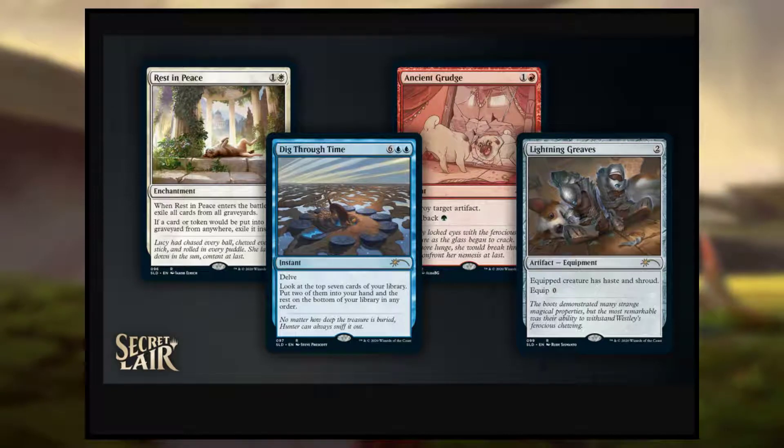Hello everybody, this is TipTopMTG here today with another Magic the Gathering video. In today's video, we are going to be looking at a new Secret Layer coming out for Magic the Gathering.